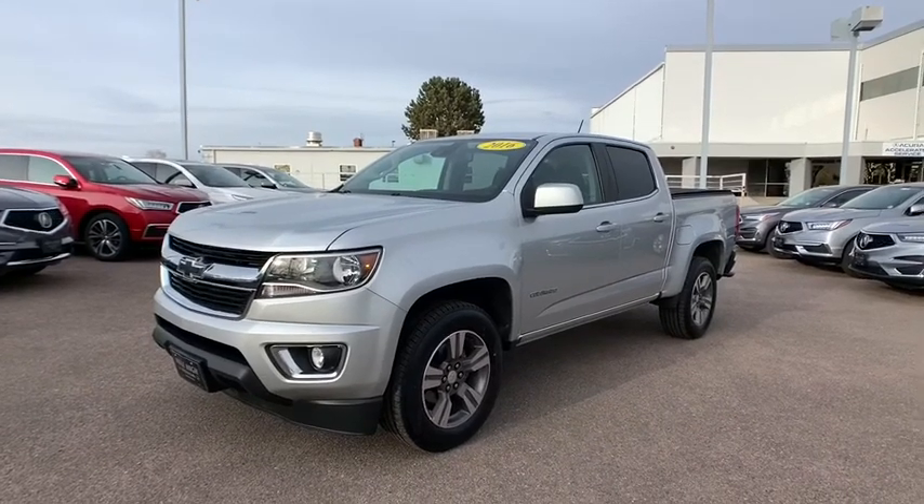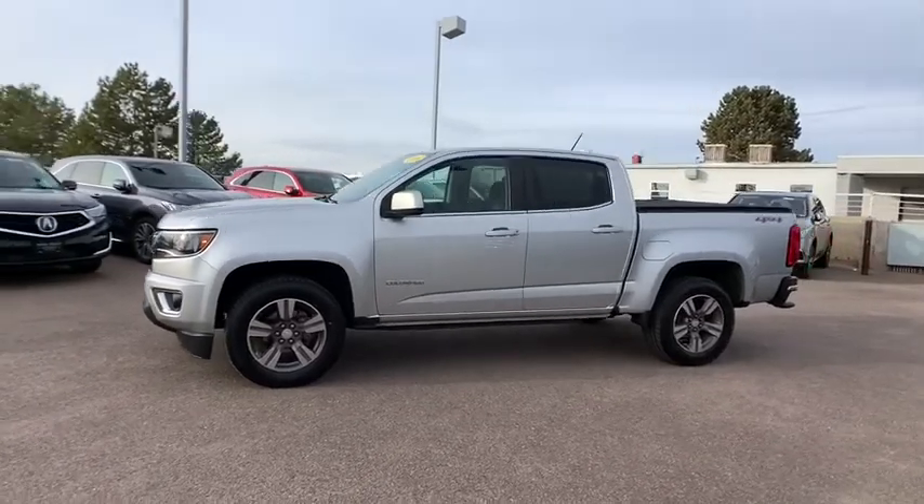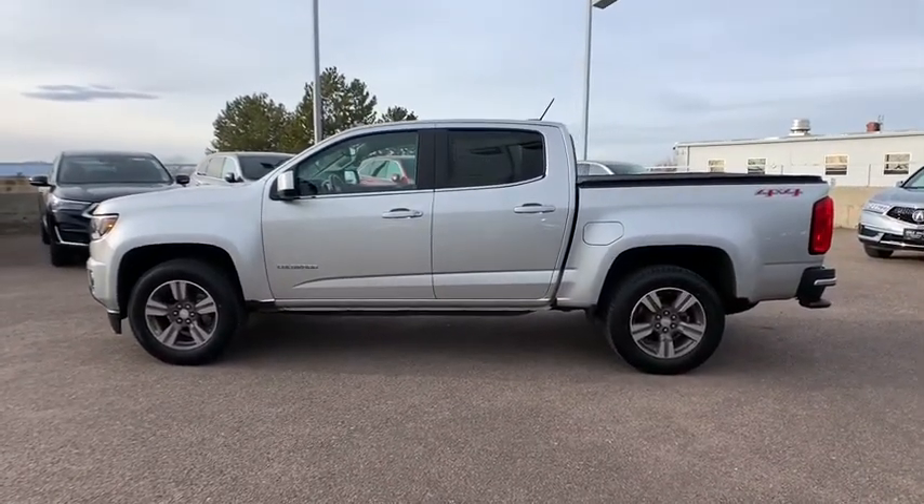Looking for the right vehicle? Check out a 2016 Chevrolet Colorado. Great hauling capability, powerful, rugged, and a great Chevy price — Colorado is it.